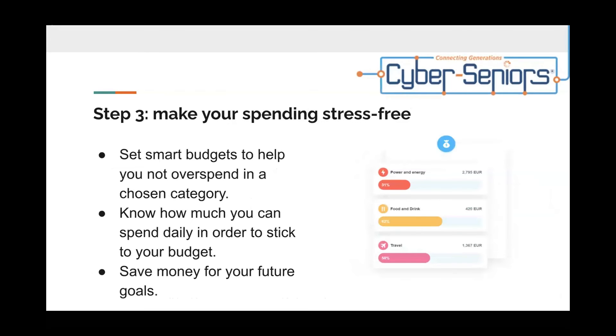Step three: make your spending stress-free. You can set smart budgets to help you not overspend in a chosen category. Know how much you can spend daily in order to stick to your budget. Save money for your future goals.